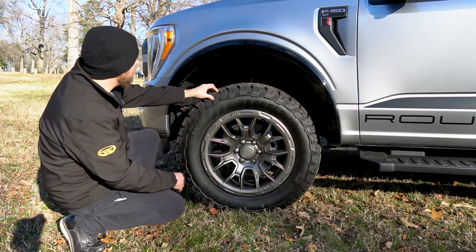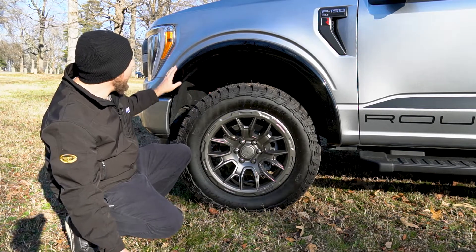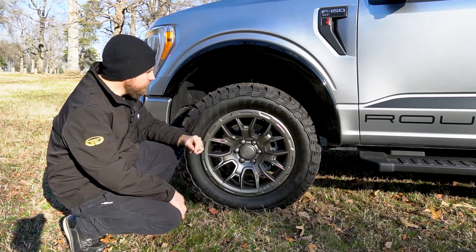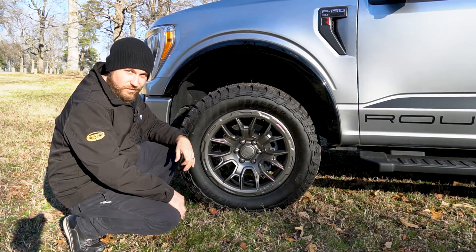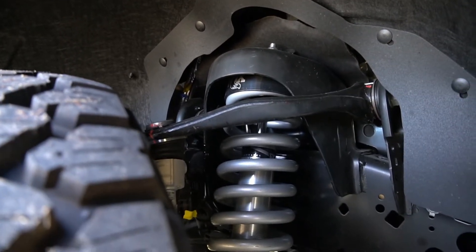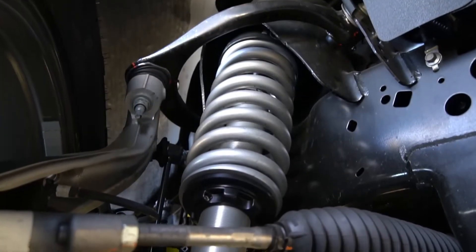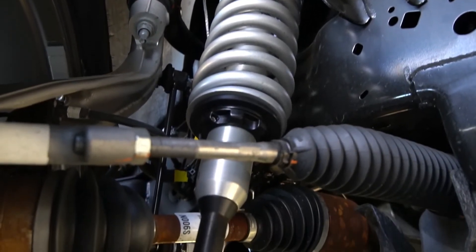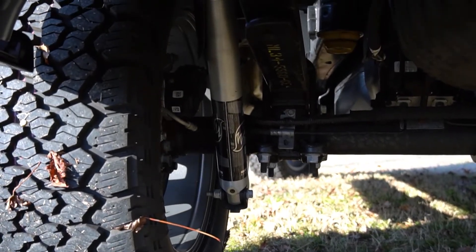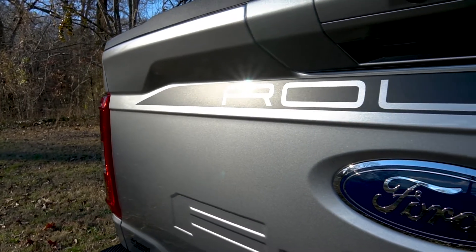Above the tires are integrated fender flares that are gloss black and fit nicely to the truck without those nasty rivets you see on most flares these days. This really is a sharp-looking truck. Making room for this upgraded tire setup is a set of enhanced Roush Fox 2.0 Performance Series suspension, which does not hinder the already capable F-150 when it comes to drivability and towing capabilities.